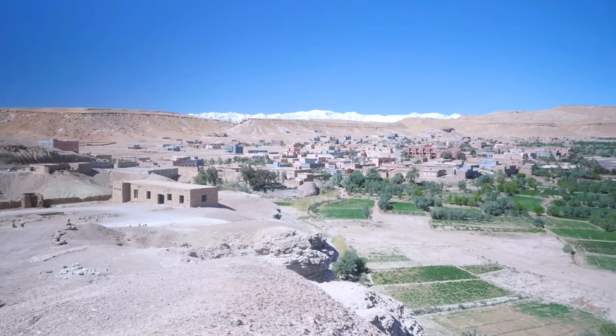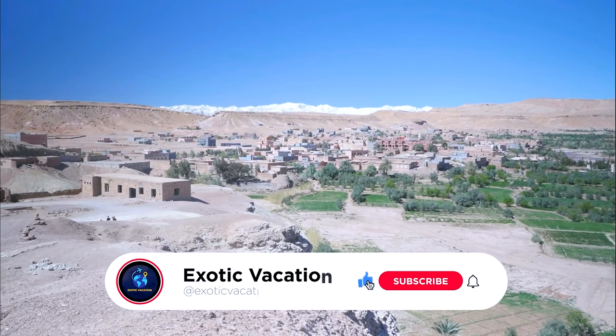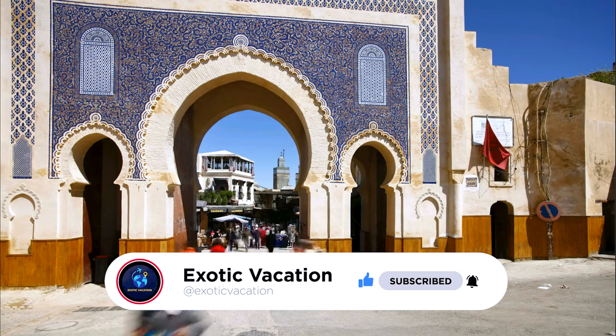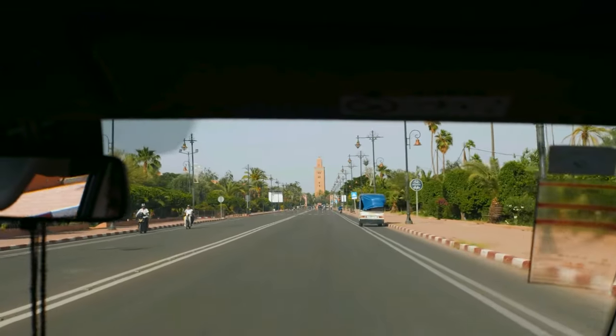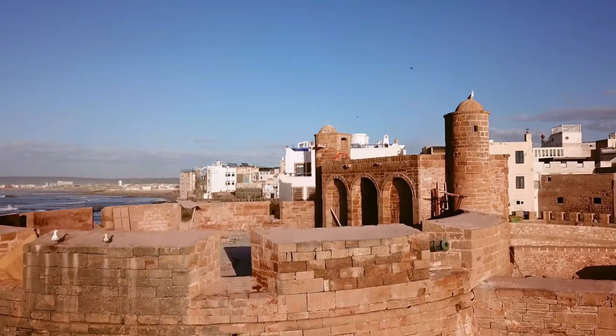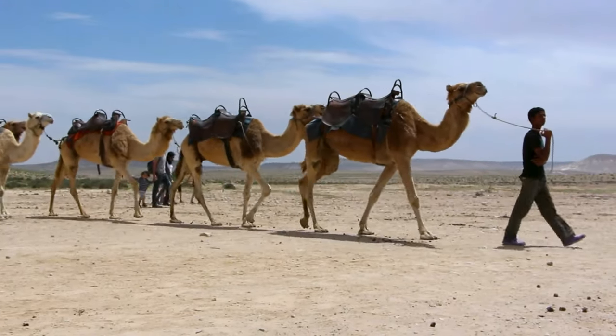If you found this video helpful, please give it a thumbs up and consider subscribing to our channel for more travel guides and destination inspiration. If you've been to Morocco or have any tips to share, let us know in the comments below. Safe travels and until next time.